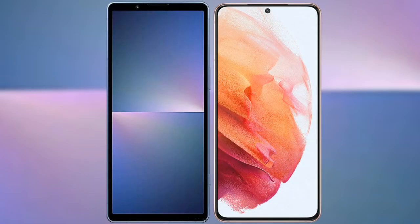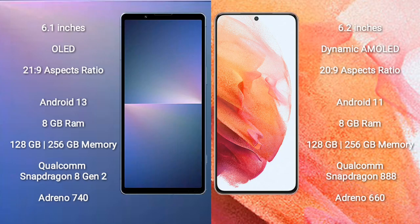I will compare the new Sony Xperia 5 Mark 5 with the Samsung Galaxy S21. The Sony Xperia 5 Mark 5 comes with a 6.1-inch OLED display with an aspect ratio of 21:9. The Samsung Galaxy S21 comes with a 6.2-inch Dynamic AMOLED display with an aspect ratio of 20:9.